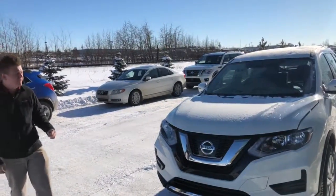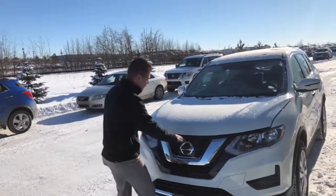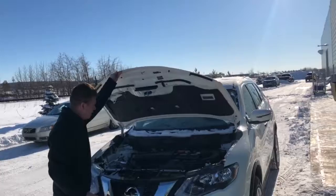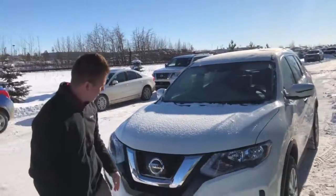So this is a 2017 S all-wheel drive. Very nice aggressive V-motion grille on this one. 2.5 liter four-cylinder — I'll pop the hood and give you a little look. Engine bay is nice and clean, as you would come to expect with a new vehicle of course.